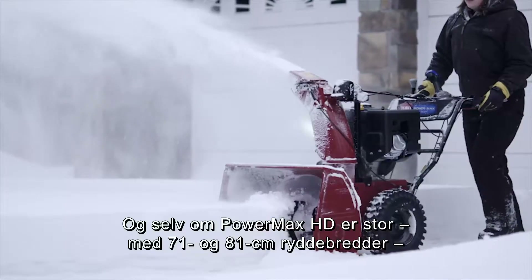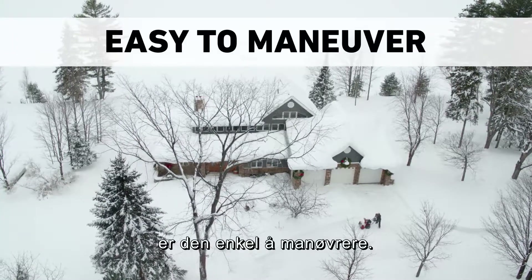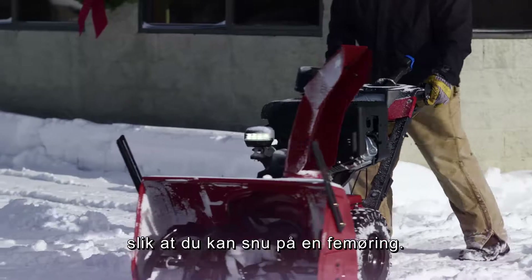And even though the Powermax HD is big, with 28 and 32-inch clearing widths, it's easy to maneuver. With the Power Steer feature, the wheels move independently, so you can turn on a dime.